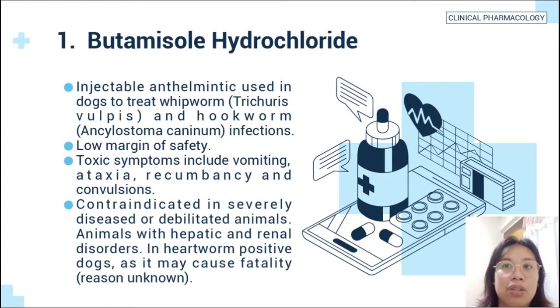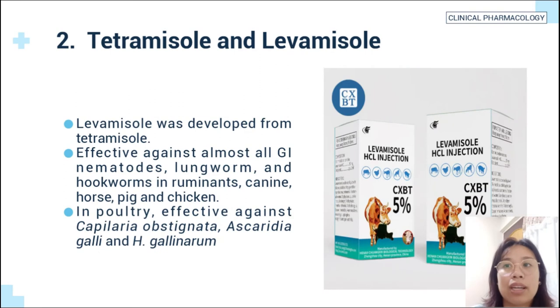The second is tetramisole and levamisole. Levamisole was developed from tetramisole. It is effective against almost all gastrointestinal nematodes, lungworm, and hookworms in ruminants, canine, horse, pig, and chicken. In poultry, it is effective against Capillaria obsignata, Ascaridia galli, and Heterakis gallinarum. Tetramisole and levamisole have no activity against flukes, tapeworms, and protozoa.